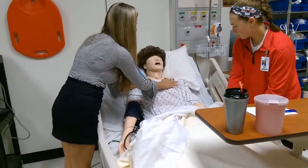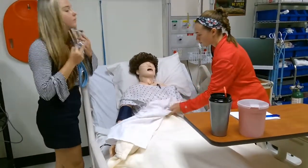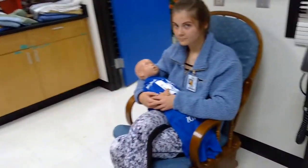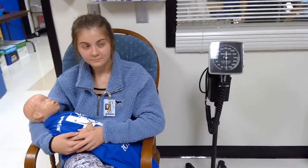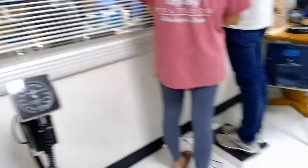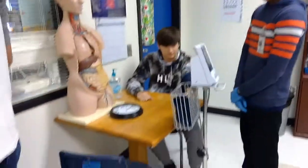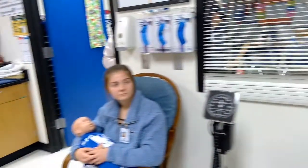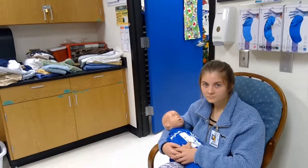The items we're asking for this year include a nursing kid, which is a mannequin that simulates a real child and on which many skills can be performed. Along with a nursing baby, which is also a mannequin that skills can be performed on. We're also asking for simulation pads that are controlled by the instructor, a bassinet, and a pediatric bed for our mannequins to be used on.